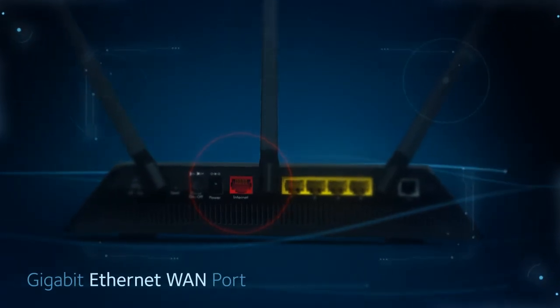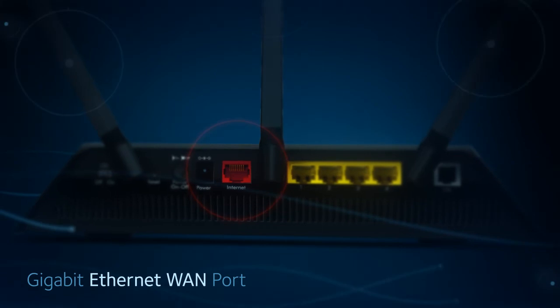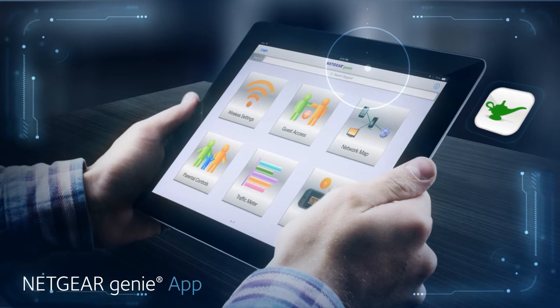Equipped with a Gigabit Ethernet WAN port to provide universal compatibility to any internet service, and with the Netgear exclusive Genie app, it's never been easier to manage,